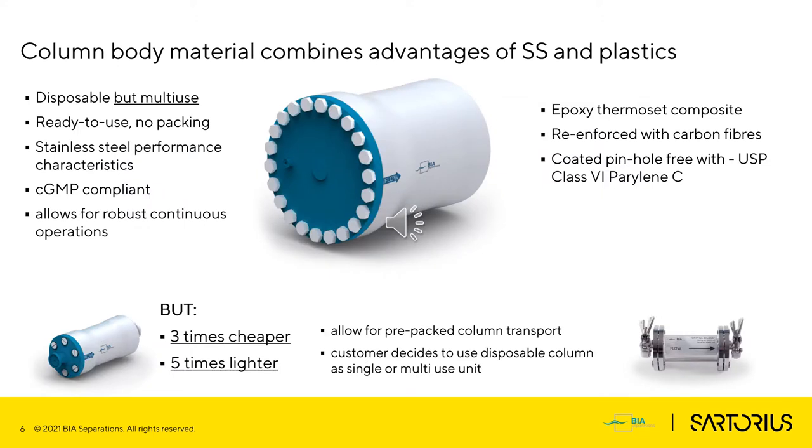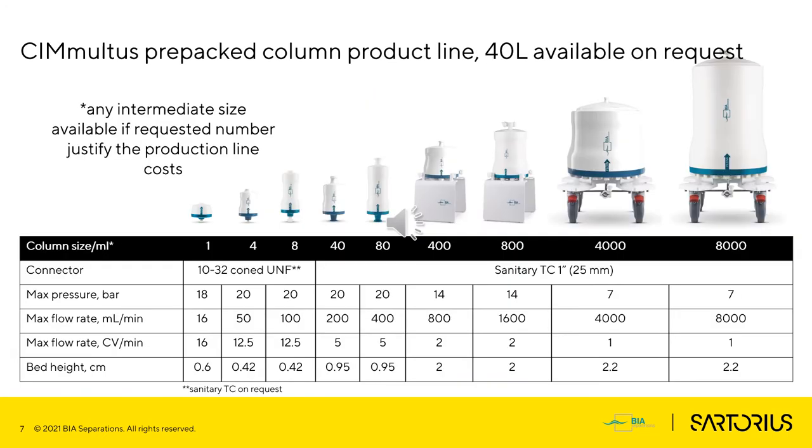Preparative columns are pre-packed and ready to use. The disposable housing is epoxy composite, reinforced with carbon fibers and coated with parylene, which offers a disposable single-use approach or a multi-use approach — you can choose your preferred one. In our catalog, you can find columns from 0.1 milliliter to 8 liters to fulfill all your needs, from small-scale experiments to production runs at scale.